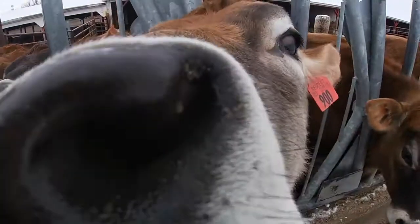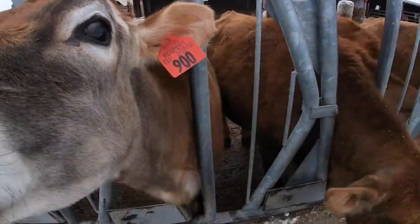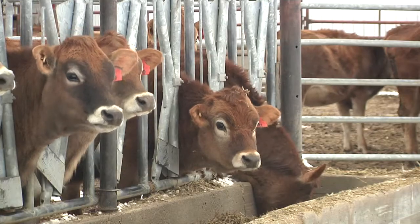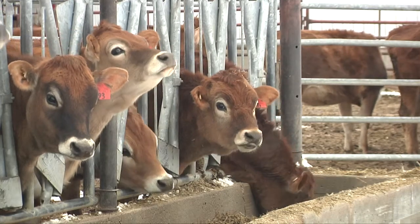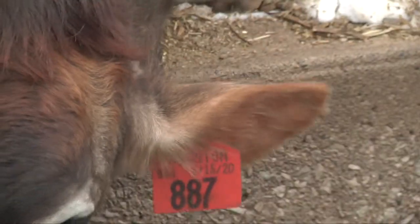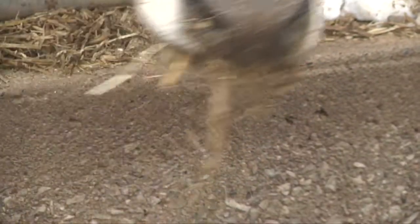Some examples of extra label drug use that you may have on your farm: if your veterinarian dispensed a medication for use on your farm that is to be given intravenously, your favorite goat might be sick and need the medication. You're not able to find a vein to do the IV injection and you get frustrated. You know she needs the medication, so you give it under the skin instead. That is extra label drug use.